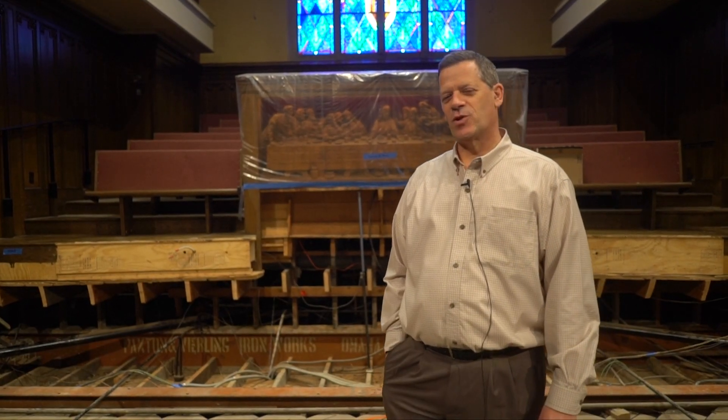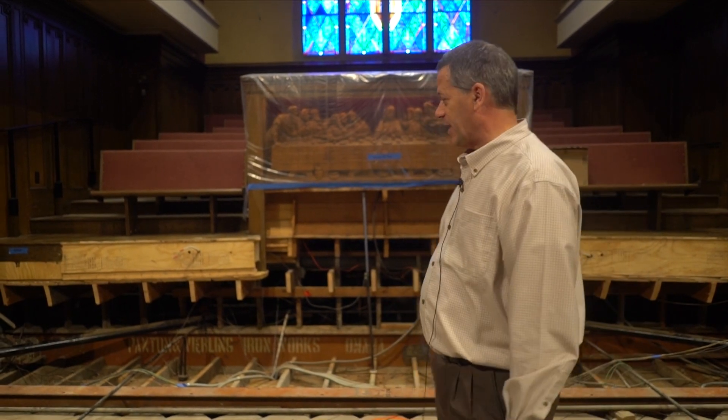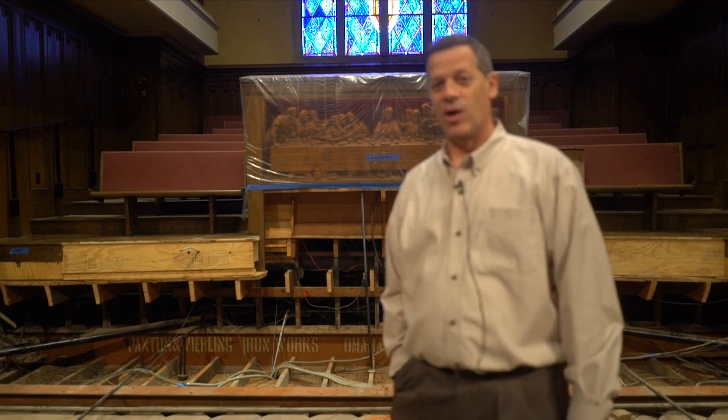Hey everybody, welcome back to the sanctuary. It's October 19th and we want to give you a little bit of an update on what's going on. As you can see behind me, the entire chancel has now been removed.